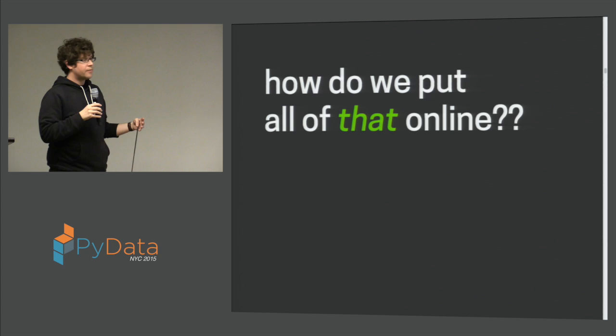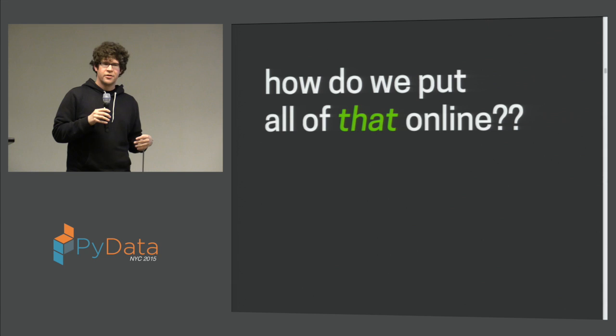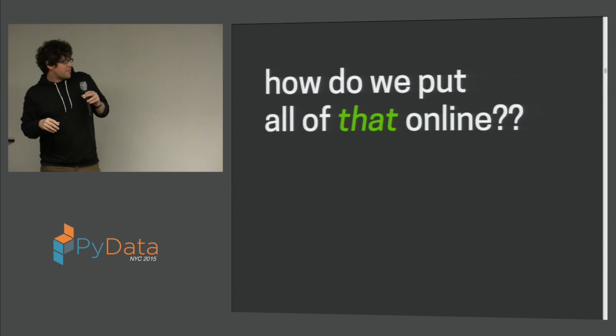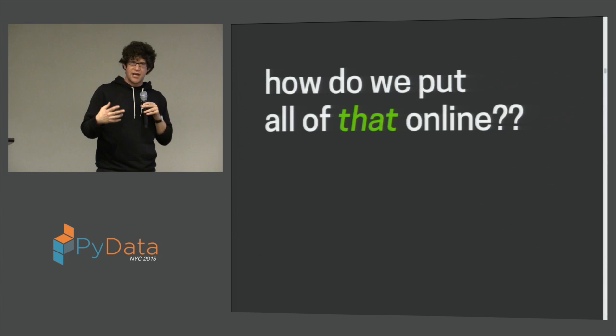When we started thinking about how to do that, there was one really exciting way called TempNb. TempNb is a system originally developed by Kyle Kelly as well as Min and others as part of the Jupyter team. The idea was basically to use technologies like Docker to build and generate reproducible environments. We thought that was super cool and figured it would be a great way to put online the kinds of things we're doing.